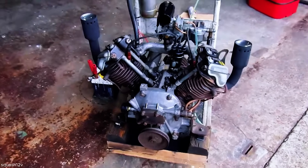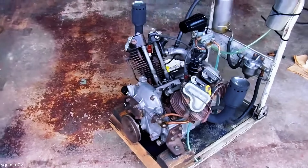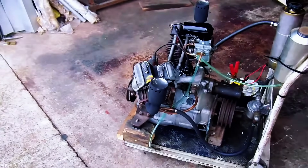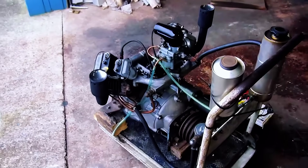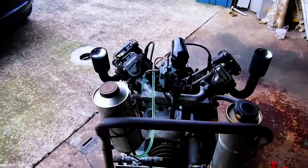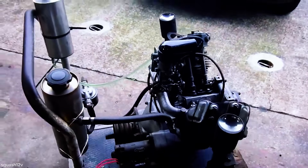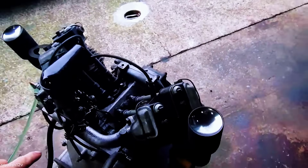The Mazda T600 engine was a compact yet capable power unit designed for the Mazda T600 three-wheeled truck. This 600cc air-cooled V-twin gasoline engine was an enlarged version of the 360cc K360 engine developed for export markets. Featuring an overhead valve design, it produced around 20 horsepower, delivering reliable performance for light commercial use. The engine was paired with a three-speed gearbox, ensuring simple yet effective operation, and its 12-volt electrical system provided improved reliability, making the T600 a practical and durable small truck.